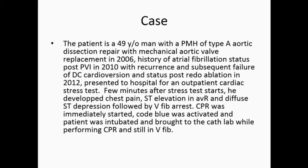He had a PVI ablation in 2010, had recurrence of AFib, underwent DC cardioversion, had recurrence again, and then a redo ablation in 2012.